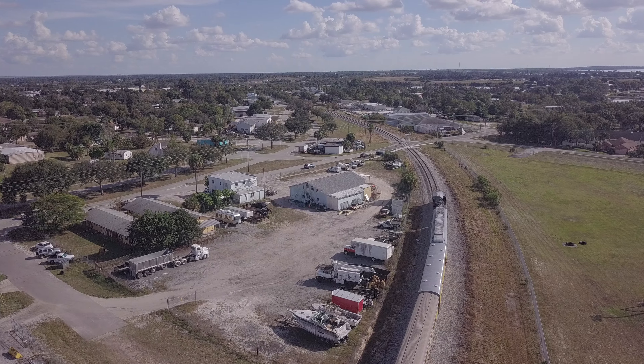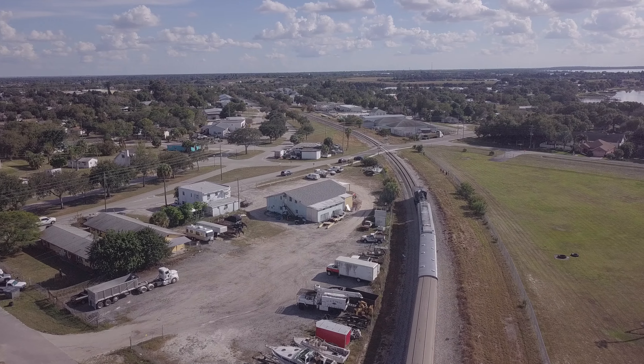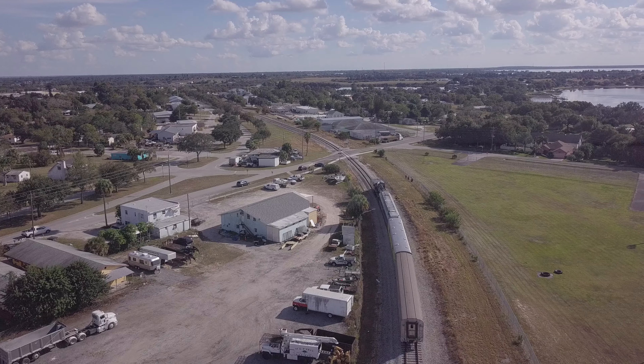Thanks for railfanning with me today. I hope you enjoyed chasing U.S. Sugar's Lake Placid Limited as much as I did.